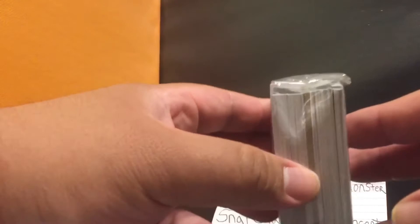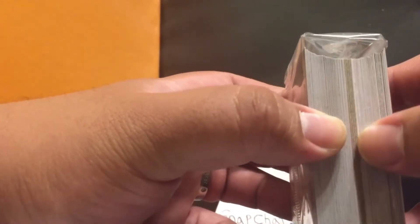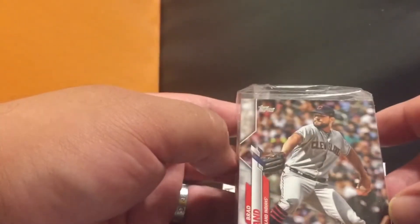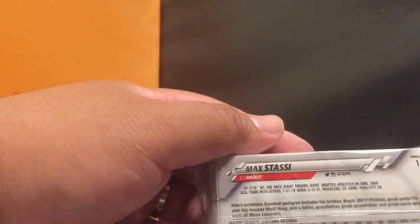Some people say all your good cards are in the middle — supposedly all your inserts are in there. Obviously I don't think I have a game jersey or autograph; I may have an autograph but not a game relic or anything because nothing feels thick. We got Brad Hand on the front and Max Stacy — catcher for the Angels — on the back. Let's go ahead and open it up, let's see what we get.